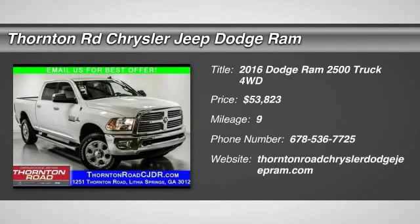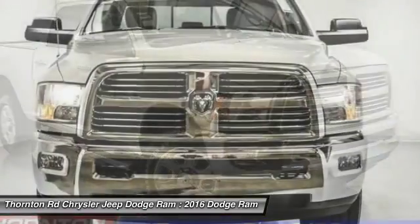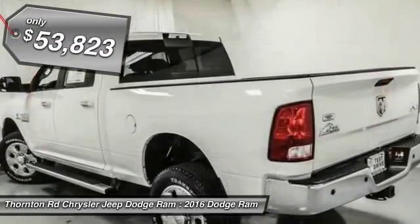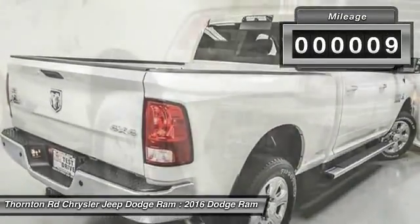2016 Ram Pickup 2500. The Ram 2500 is built with sturdy hydroformed frames and capable four-wheel drive options to handle the toughest jobsite terrain, while maintaining a smooth ride and is priced below $55,000. This vehicle has less than 100 miles.